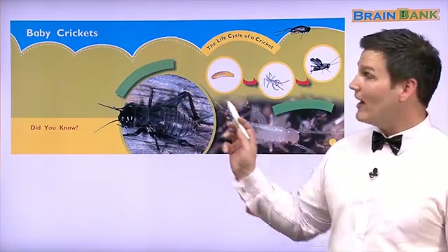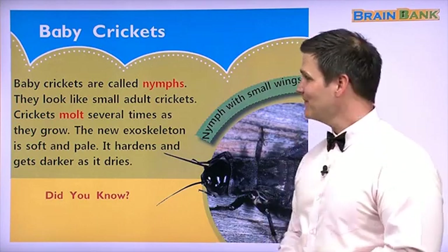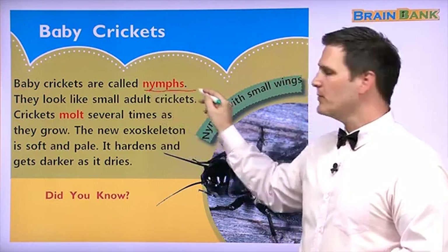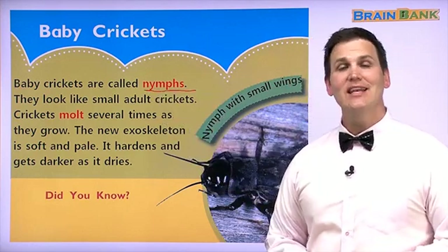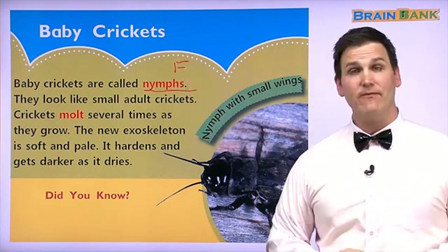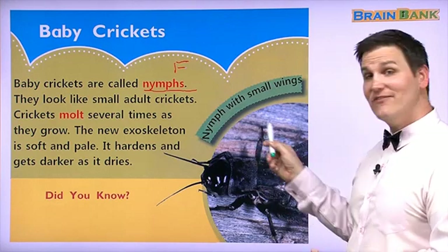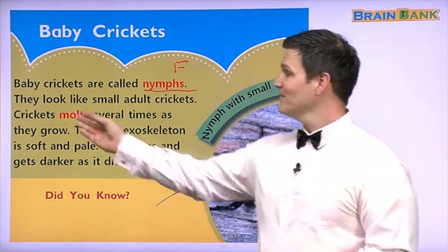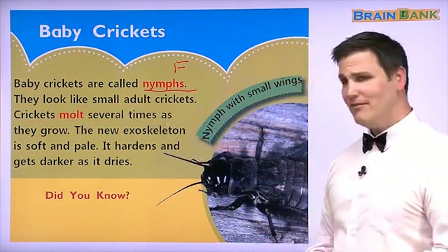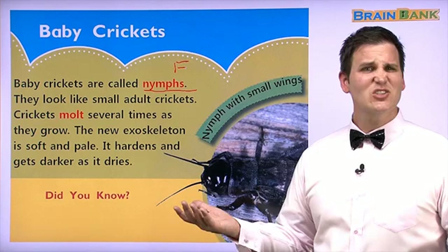Let's learn about baby crickets. Baby crickets are called nymphs. This is a difficult word to pronounce — let's try it together: nymphs. The PH sound sounds like an F. Nymphs. Now what do these baby crickets look like? They look very similar to the adult crickets — like small adult crickets, almost the same. Maybe it's kind of like human babies: as they get older, they just look like tiny adults.